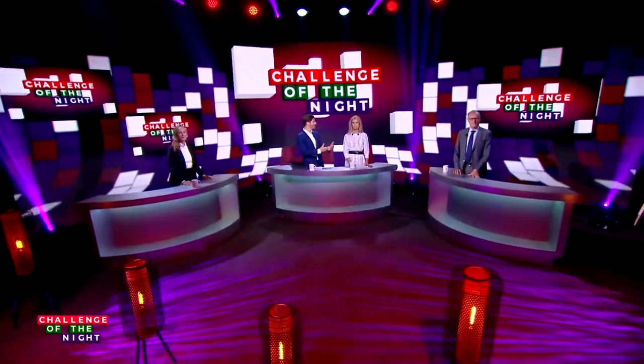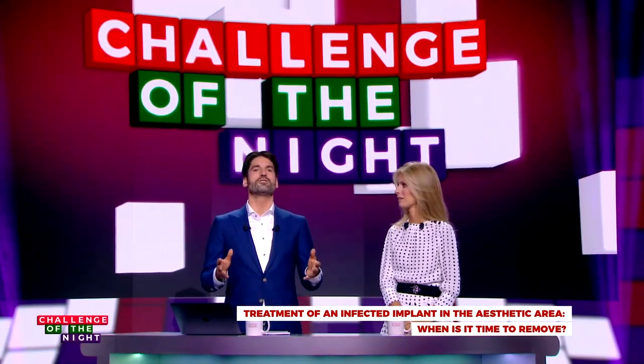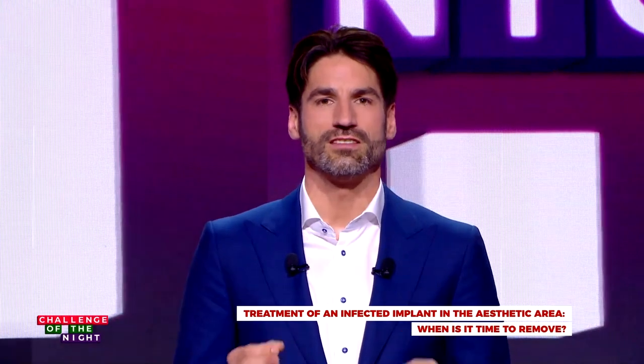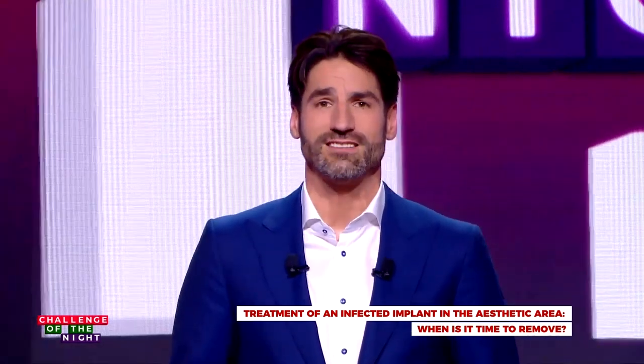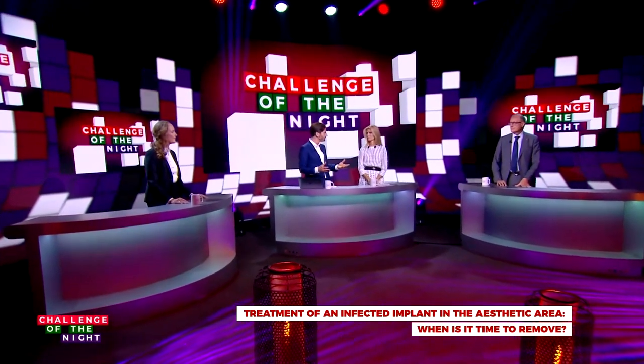I'm joined once again by my scientific co-host Isabella Rocchietta for the first challenge of tonight. Our experts and yourself will address the treatment of an infected implant in the aesthetic area and answer: when is it time to remove?